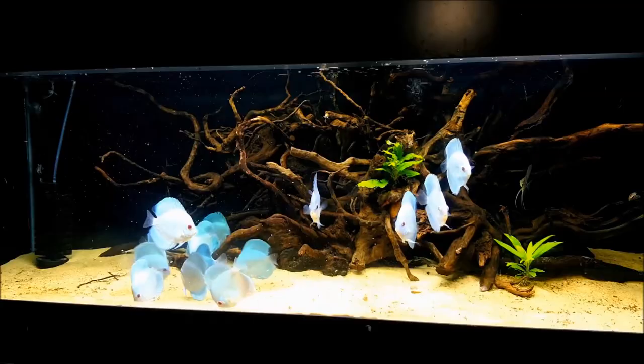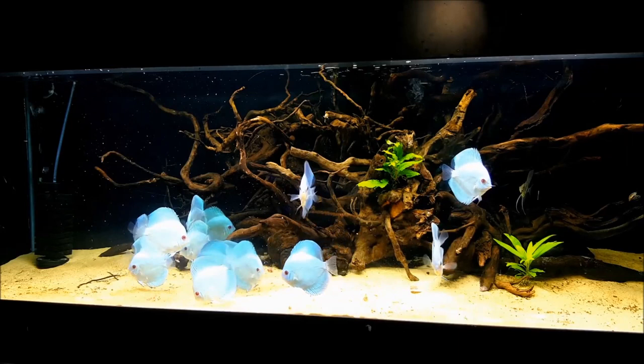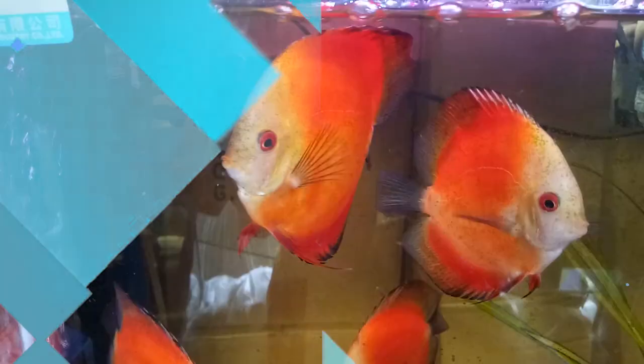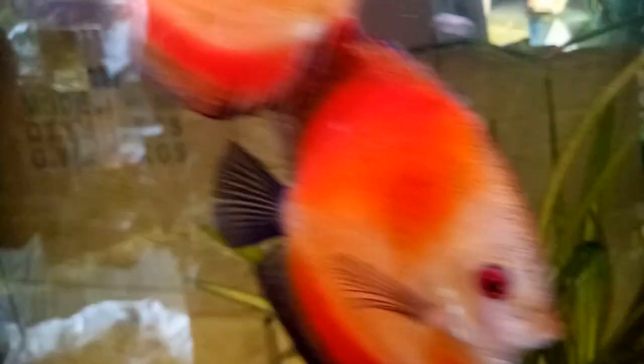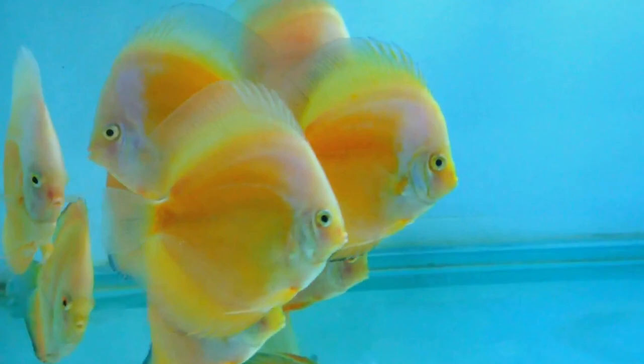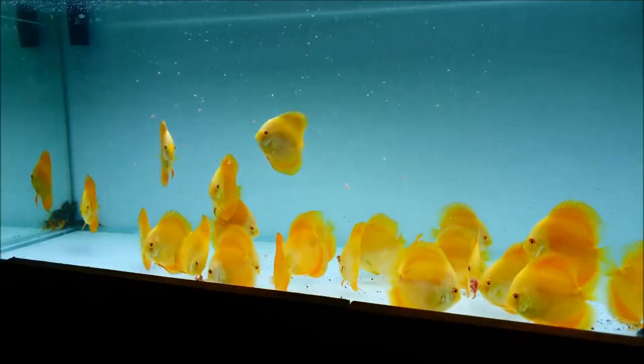Number thirteen, mercury discus. A vibrant light blue color. They have celestial looking scales and a transparent tail. Their eyes are red and yellow can commonly be seen on the head. They make a fantastic color addition to aquariums. Number fourteen, red diamond discus. They have translucent fin edges as well as an orange and yellow face. Their primary color is a deep red that covers most of their body. The rich and vibrant red is quite eye-catching.